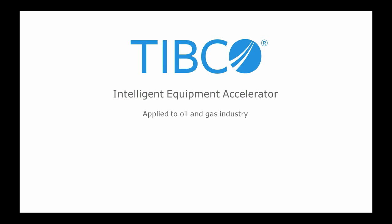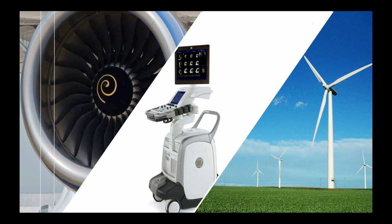Hi, my name is Ben Amiat and today we will be talking about the TYPCO Intelligent Equipment Accelerator. High-value capital equipment in industries such as utilities, oil and gas, manufacturing and mining are in general highly instrumented with sensors used to provide insights on how the equipment is performing.